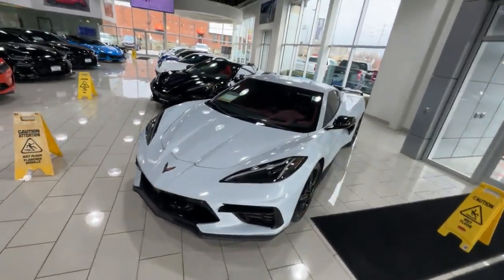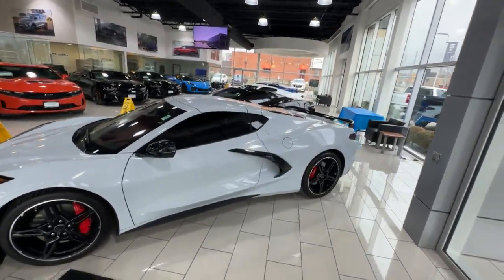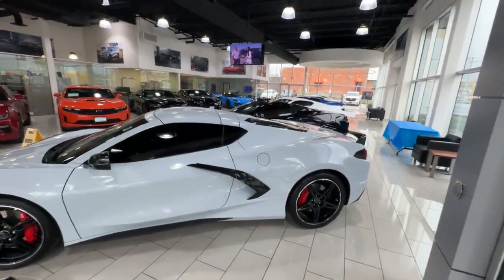Now with this being a 3LT, it has all the creature comfort items like heads-up display, heated and air-conditioned seats, and a beautiful sound system to enhance your trip.